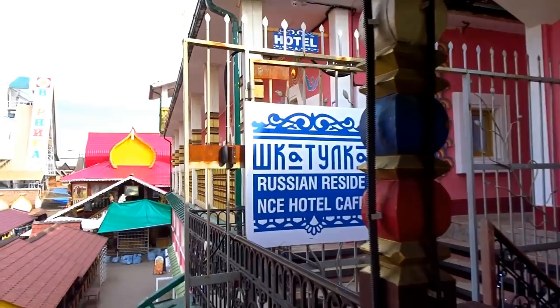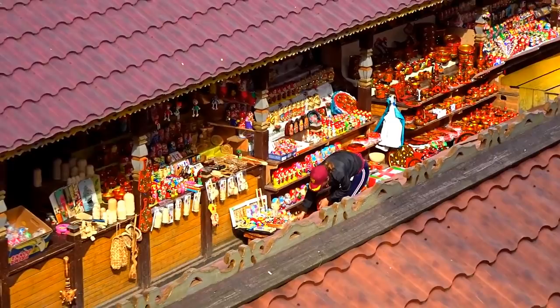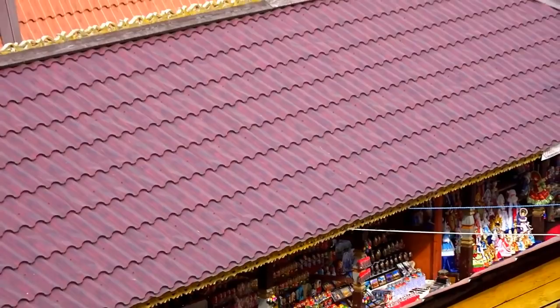Lots of souvenirs in here! If you ask me where to buy not-very-expensive souvenirs, I honestly don't know what to say — they're pretty much expensive everywhere. If you go somewhere away from the touristy area maybe you'll find it cheaper, but I can't really give you any ideas. I don't visit Moscow very often.